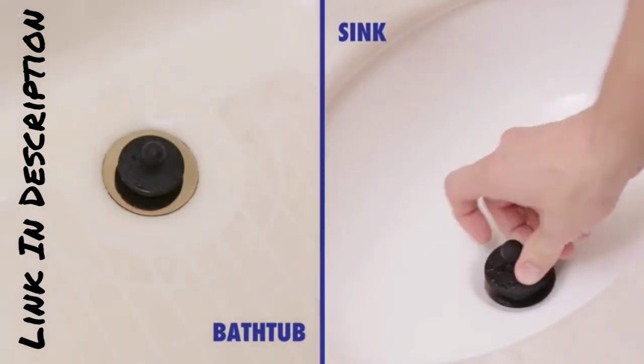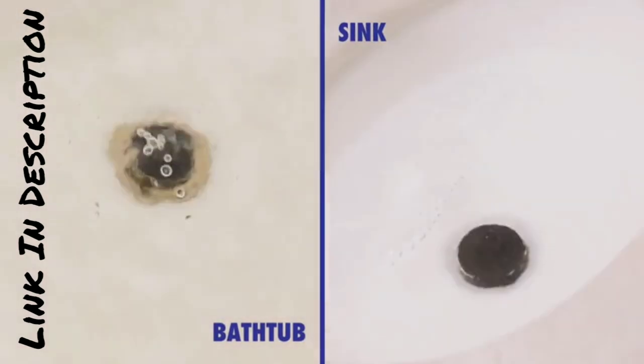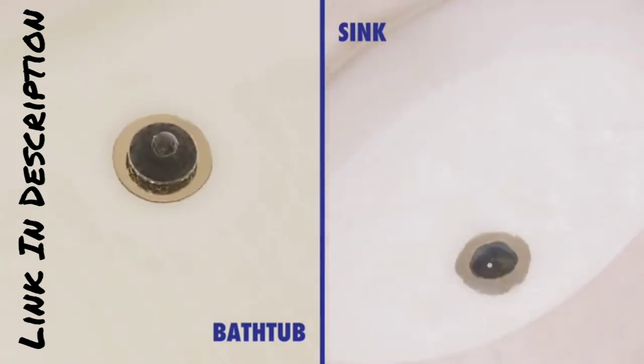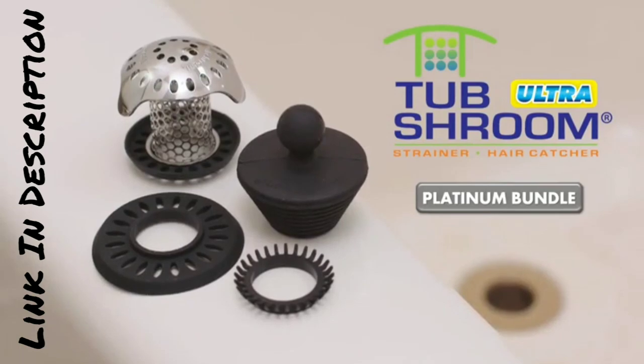Don't let clogged drains ruin your relaxation time. Upgrade to the Bath Tub Drain Protector today and experience the freedom of a clean and worry-free bath. Bath Tub Drain Protector — your peace of mind, one drain at a time.